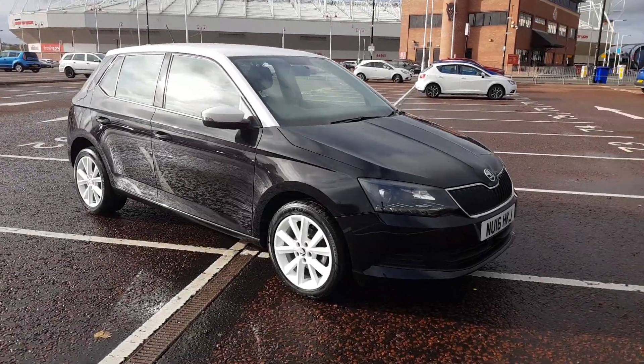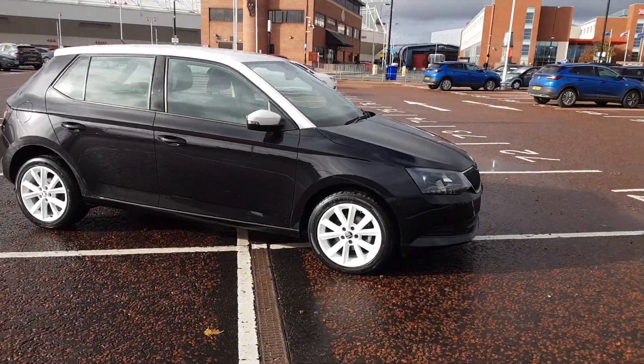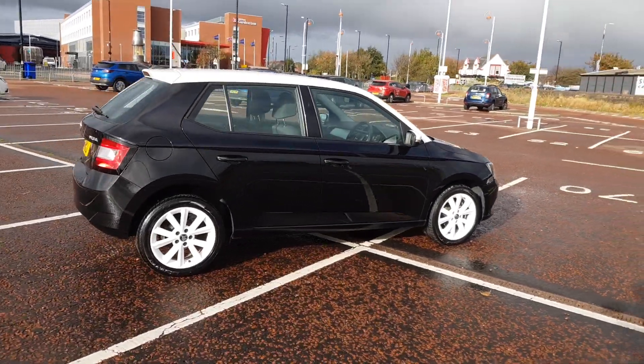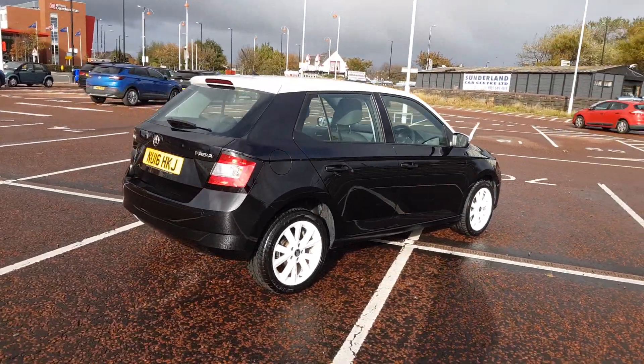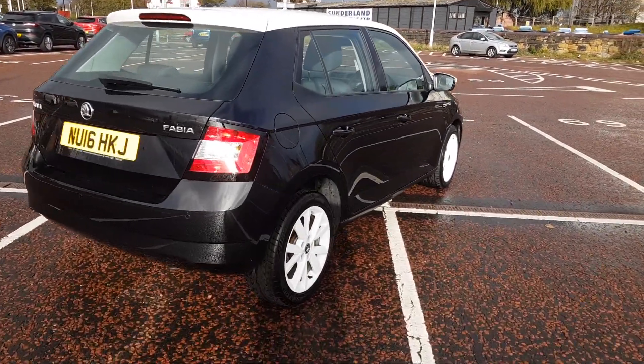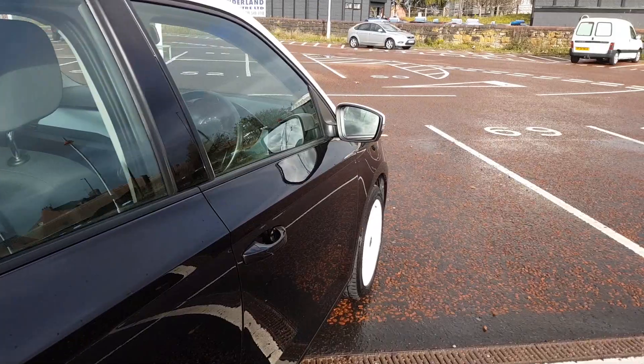Welcome to Jennings Motor Group. My name's Alex and today I'm going to show you around the Skoda Fabia 1.2 petrol TSI. It's a great example, a well-specced vehicle, part of the colour edition pack, finished in that bright contrasting colourway.